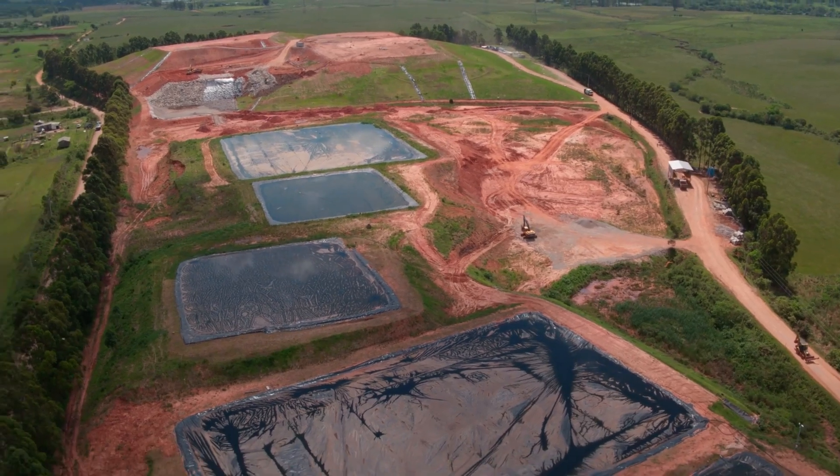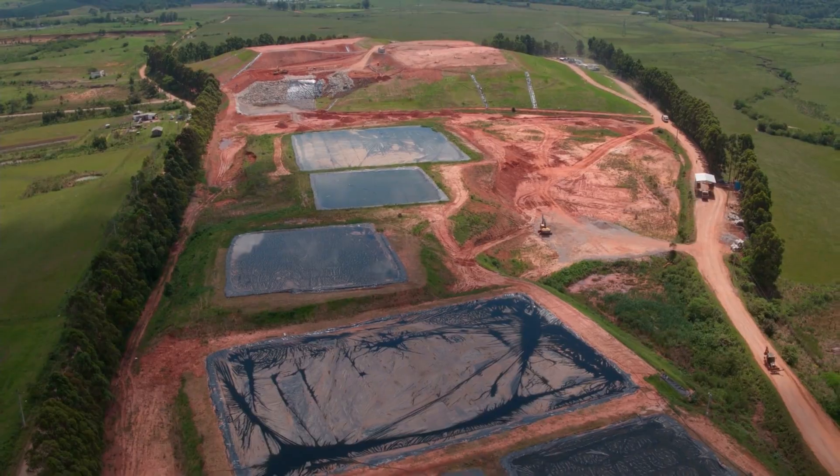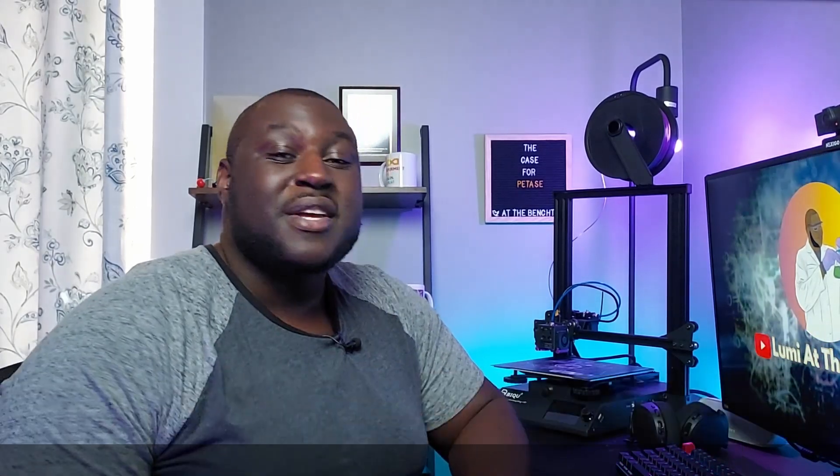So though PET is technically 100% recyclable, in reality 100% of it isn't recycled. In other words, we don't really turn one bottle into another bottle — it just doesn't work that way. All that PET that gets thrown in a landfill is chemically inert, which means that mound of PET is effectively here to stay. And that's a problem since PET is one of the most widely used polymers in the world. In North America alone, we produce 3.1 million tons of PET each year. In order to reduce the amount of PET that ends up in landfills, we need a way to turn all that low-grade PET into high-grade PET.